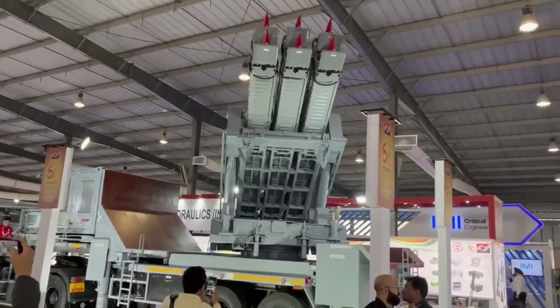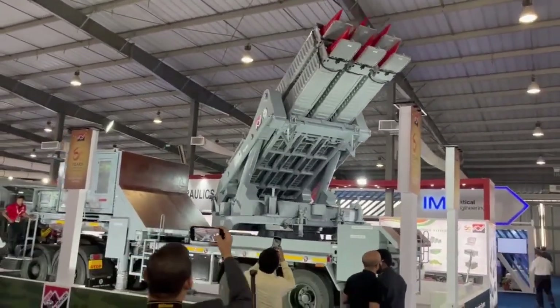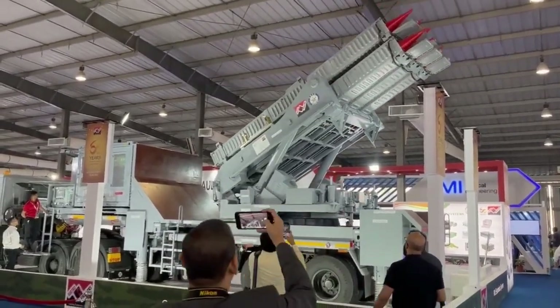The missile has a slant range of up to 30 km and a flight altitude between 30 meters and 14 km.